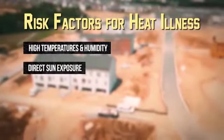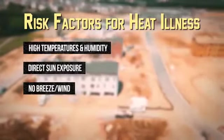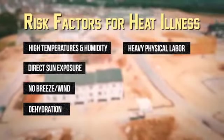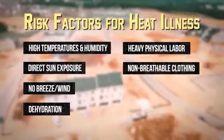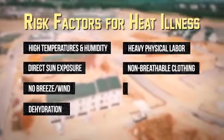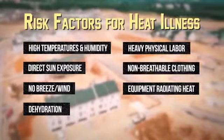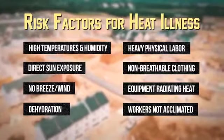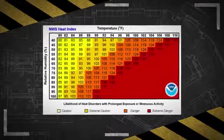direct sun exposure, no breeze or wind, low liquid intake, heavy physical labor, wearing non-breathable waterproof clothing, no controls in place to reduce the impacts of equipment that radiates heat, and the worker's body not being acclimated to working in a hot environment.